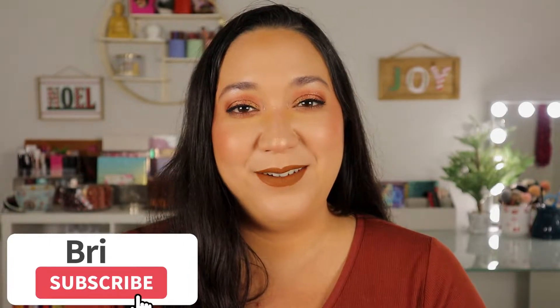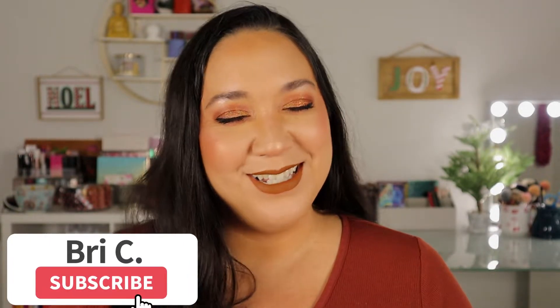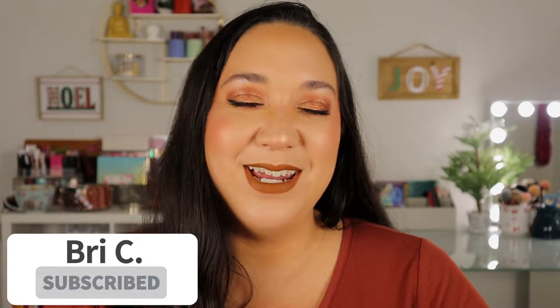Hello my gorgeous cuties out there and welcome back to my channel. If you're new here, hello! My name is Brie and I'm just a crazy lover of all things beauty. I like to post a lot of fun colorful makeup content, so if those are things you like to watch, please hit that subscribe button and join this little family.